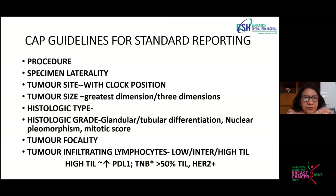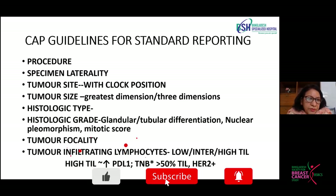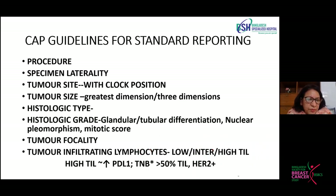We follow CAP guidelines for standardization of reporting. We note all parameters: specimen laterality, tumor size, histologic type and grade, and tumor focality. We also look for TIL — tumor-infiltrating lymphocytes — which is very important. High TIL is usually associated with high PD-L1 cases and triple-negative breast cancers, where we often find more than 50% TIL. Every 10% rise in TIL is associated with better prognosis.